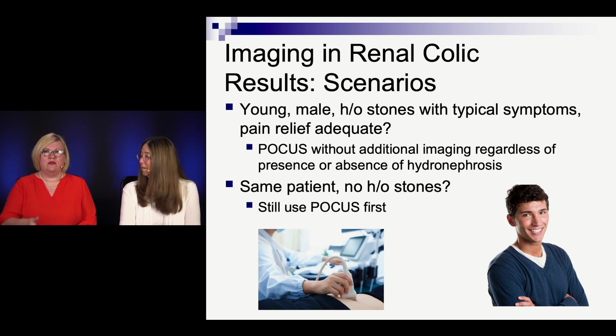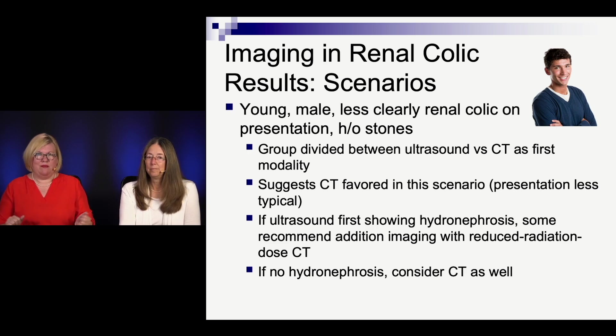Whether you see hydronephrosis on that point-of-care ultrasound or you don't, that is the imaging of choice. That may also figure into their referral pattern — if you did see hydro, you'd be a little more aggressive about ensuring follow-up. If that same patient is a young male with no history of stones, the consensus is still point-of-care ultrasound. But if the story is not as clear for renal colic, CT might be the way to go — maybe it's an appendicitis, maybe it's something else. If you started with ultrasound and it showed hydronephrosis, then a reduced radiation CT could be considered.